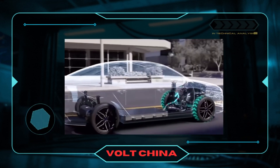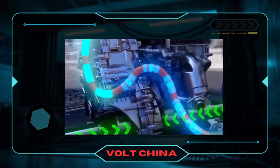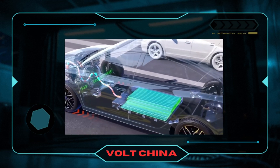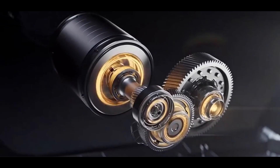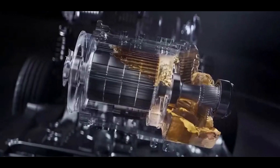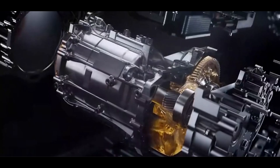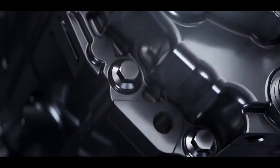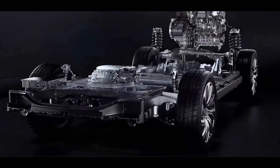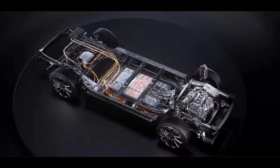BYD's DMI technology is incredibly smart. At low speeds — for example, below 60 km/h — the car relies solely on the electric motor to drive the wheels, while the gasoline engine is tasked with something it excels at: generating electricity. At this stage, the gasoline engine doesn't directly drive the wheels. Instead, it powers the generator to produce electricity, which is then supplied to the electric motor or used to charge the battery. This approach allows the gasoline engine to bypass the inefficient low-speed range and operate in its high-efficiency zone, maximizing fuel economy.